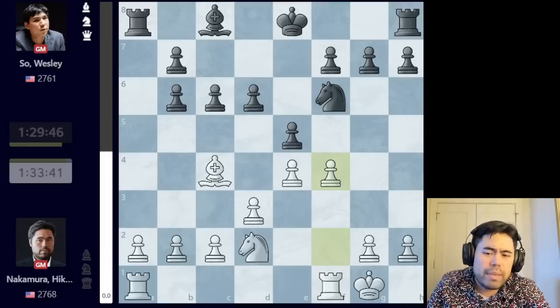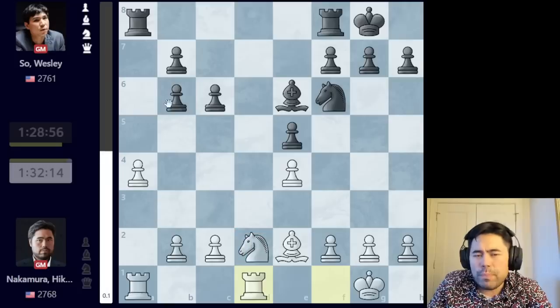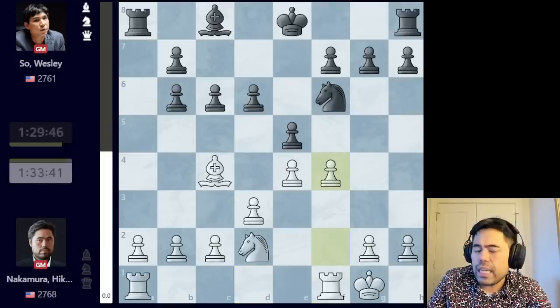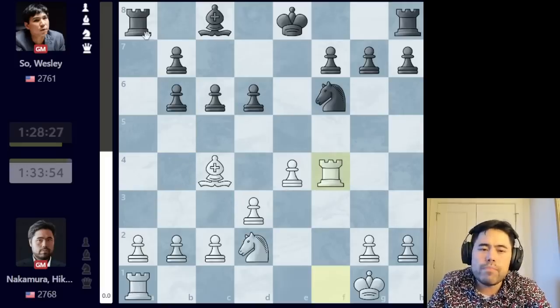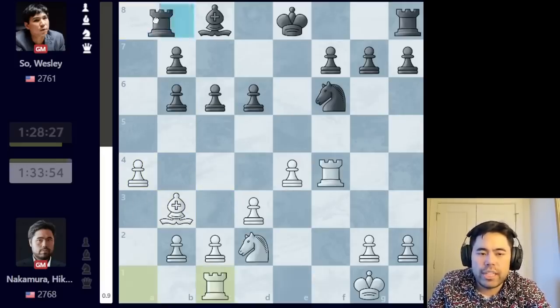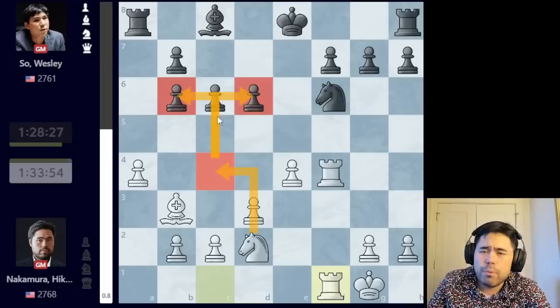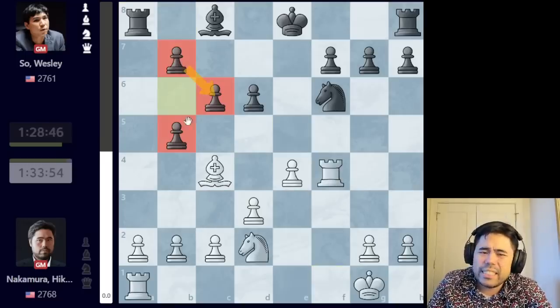One thing worth noting is the difference from our 2019 game. The biggest problem black had there was the stacked pawns and the inability to push the pawn to b5. In this game, after I go f4 and the exchange happens, black actually gets b5. If I could somehow have a pawn on a4 in a position like this, white would be quite a bit better — black's pawns can't be pushed to b5, which means I can threaten knight c4, attacking both the b6 and d6 pawns.